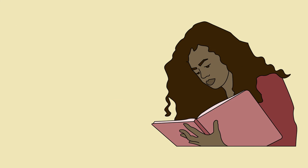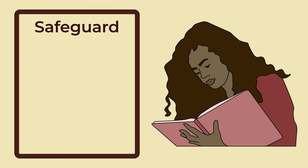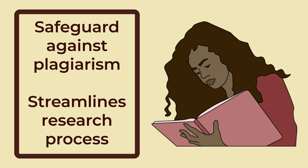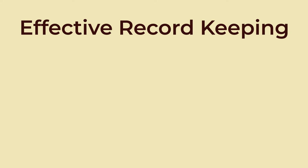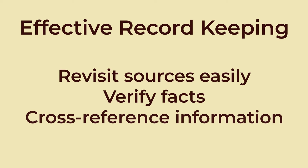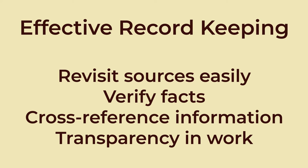Getting into this habit pays off in numerous ways. It not only serves as a safeguard against unintentional plagiarism by ensuring that you can accurately attribute the information and ideas you use, but it also streamlines your research process. Effective record-keeping allows you to revisit sources easily, verify facts, and cross-reference information when needed. Moreover, it promotes transparency in your work, helping you build a clear and well-supported argument.